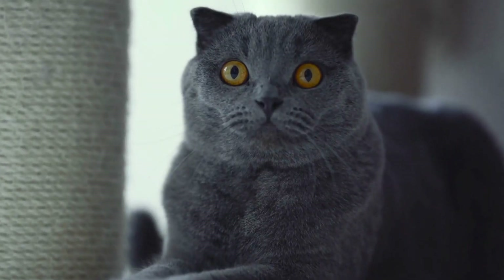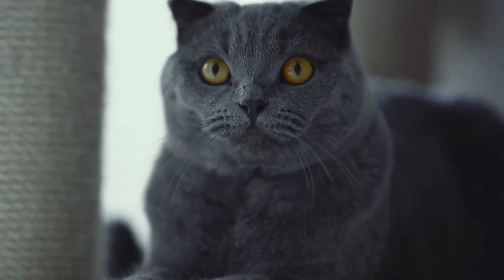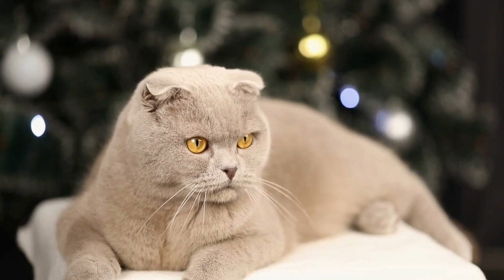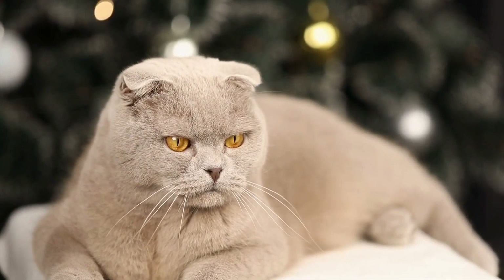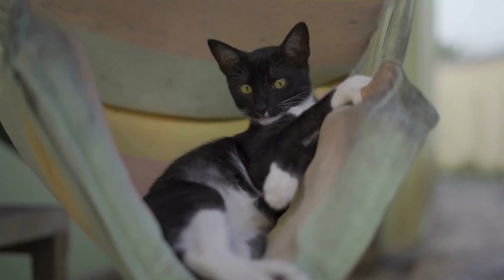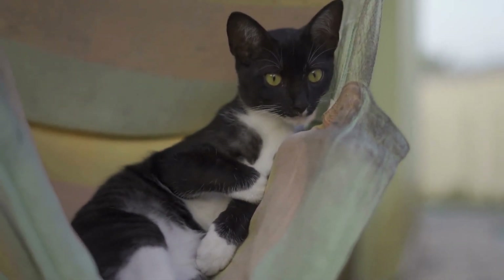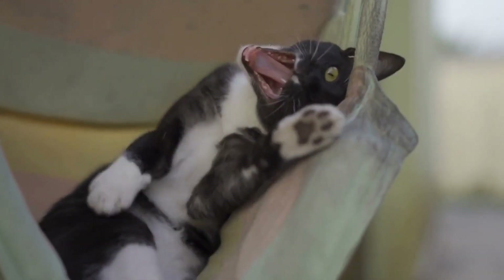In conclusion, the significance of a cat's tail flicking rapidly from side to side lies in its communicative, balancing, and hunting functions. It serves as a means for cats to express their emotions, whether it be annoyance, focus, or playfulness. Understanding a cat's tail-flicking behavior can enhance our interaction with these enigmatic creatures, enabling us to decipher their messages and provide them with the appropriate care and attention they deserve.